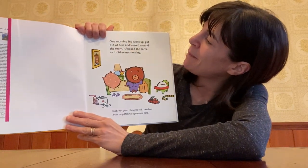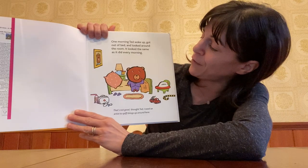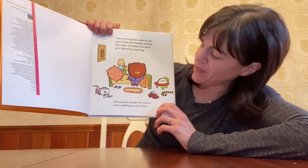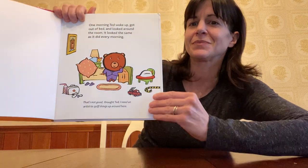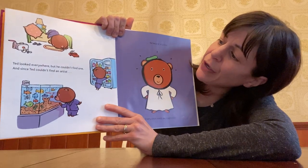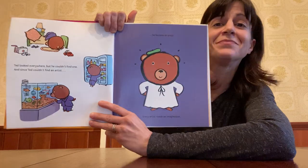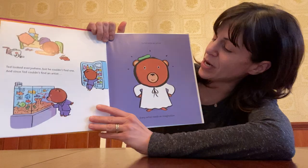One morning Ted woke up, got out of bed and looked around the room. It looked the same as it did every morning. That's not good, thought Ted. I need an artist to spiff things up around here. Ted looked everywhere but he couldn't find one. And since Ted couldn't find an artist — I bet you know what's going to happen. That's right, he became an artist.